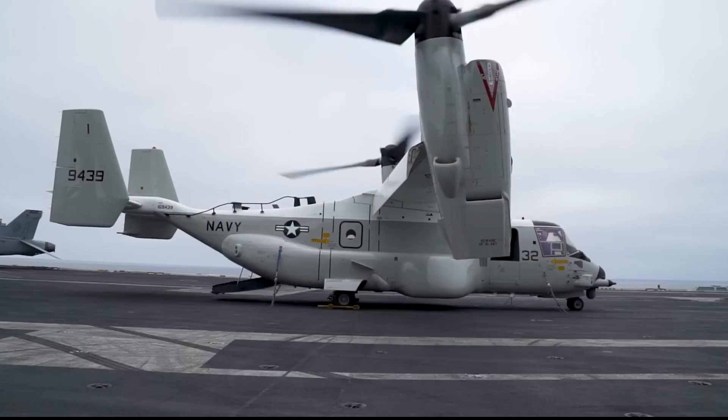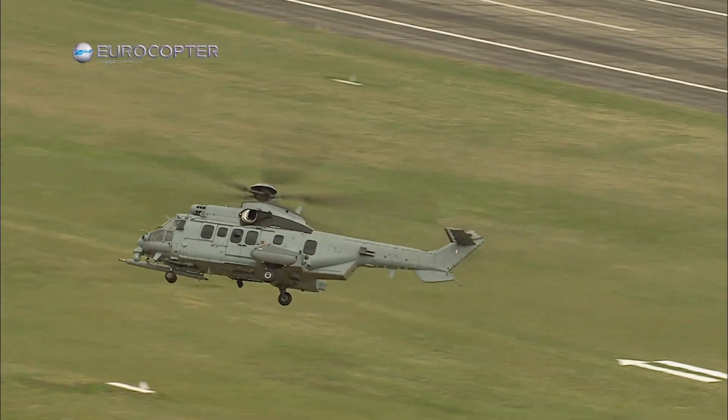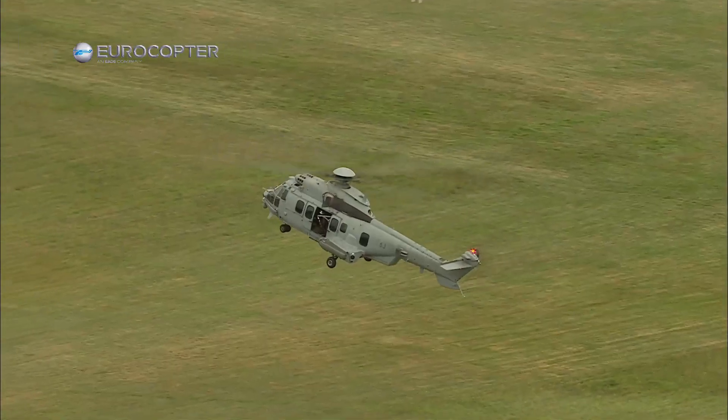Welcome to our YouTube video on the top largest and deadliest helicopters. Join us as we soar through the skies to discover the world's most colossal and formidable rotorcraft. From massive cargo carriers to lethal combat choppers, these flying giants are engineering marvels.